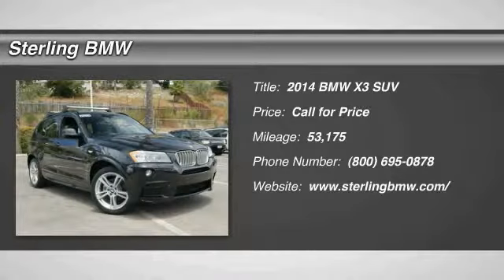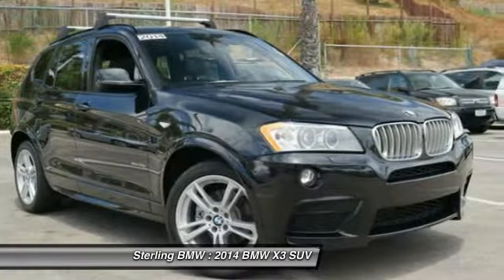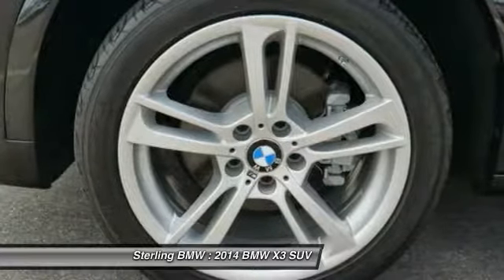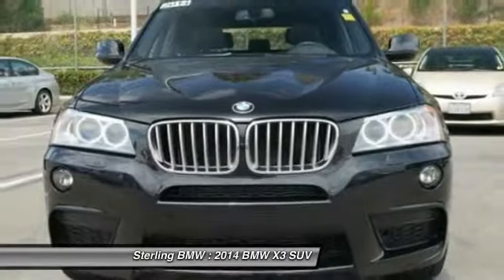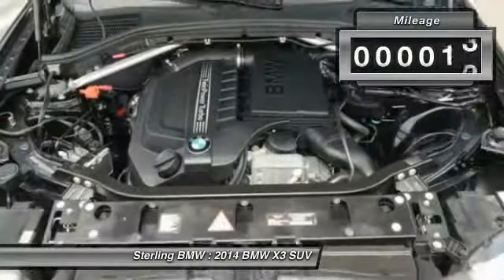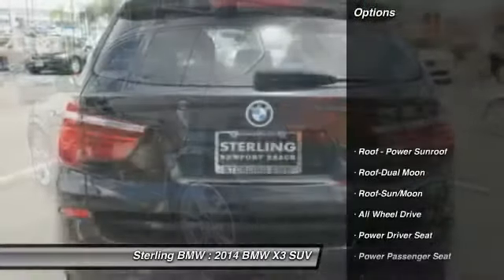We are pleased to show you the 2014 X3. BMW X3 builds on the success of the original by developing its core competencies while adding new technology to establish new benchmarks for agility, efficiency, and comfort. This vehicle has less than 55,000 miles.